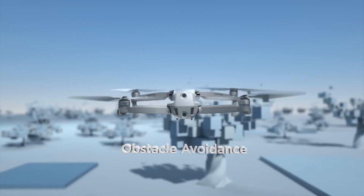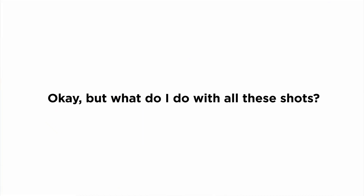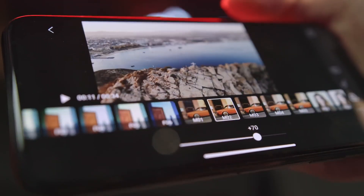Whether you're capturing epic landscapes or documenting your outdoor adventures, the DJI Mavic Air 2 empowers you to push the boundaries of aerial imaging like never before.